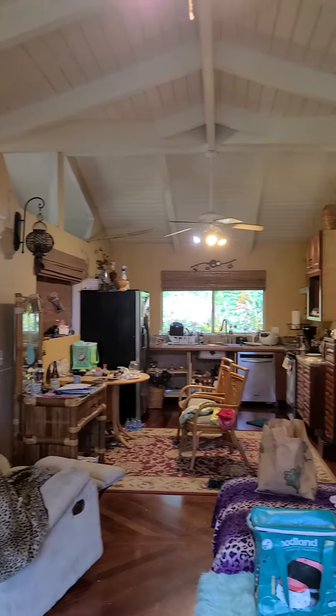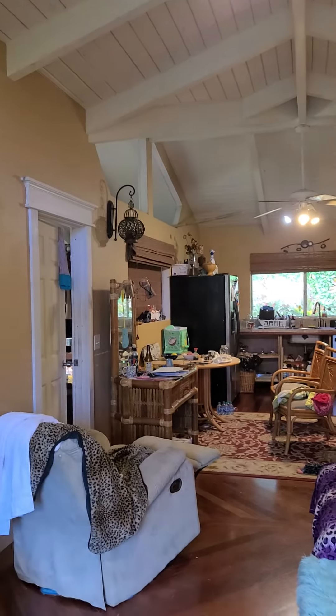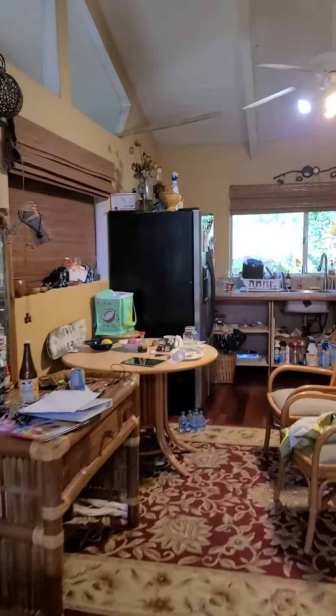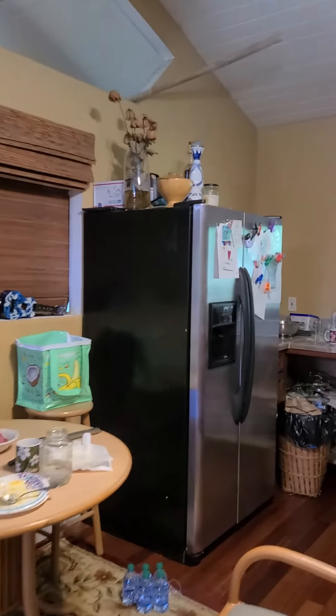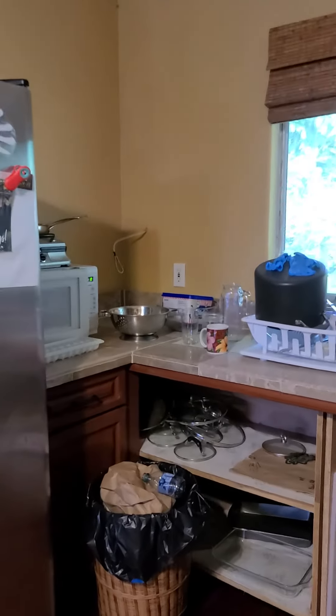Okay, so I just walked in — this is the second building. This is the master bedroom right here, but we're not going to go in it right now. Just so you can see, this has the nice vaulted ceiling. And there's a full kitchen.